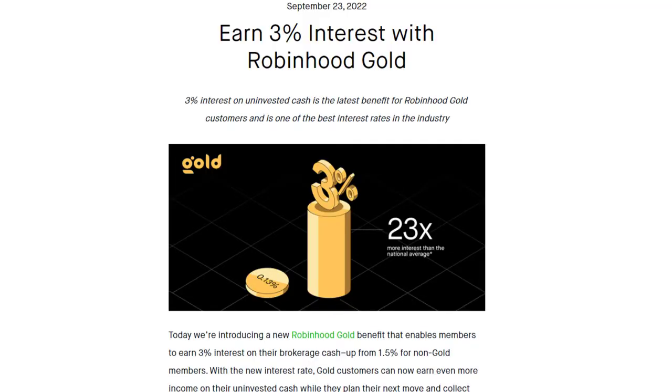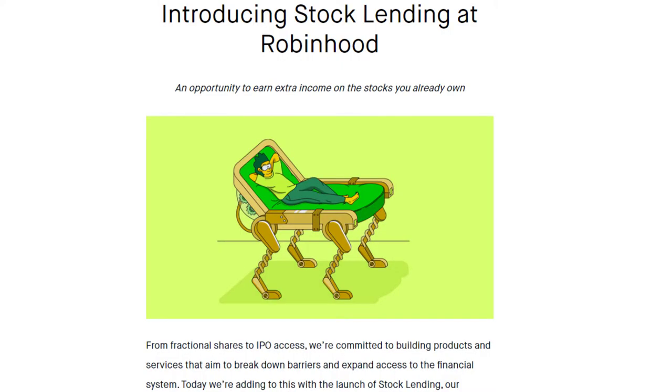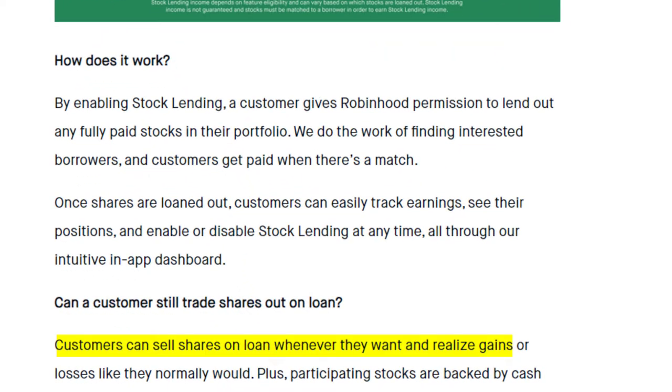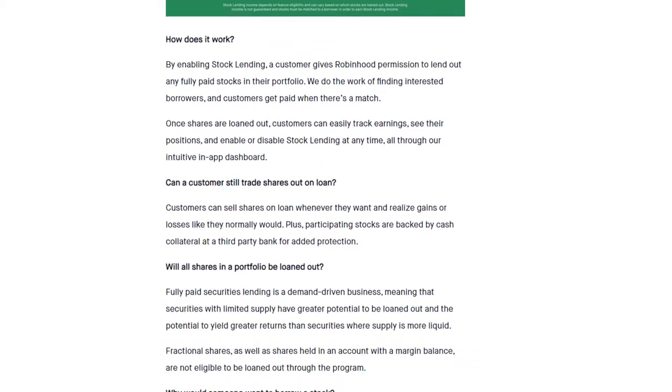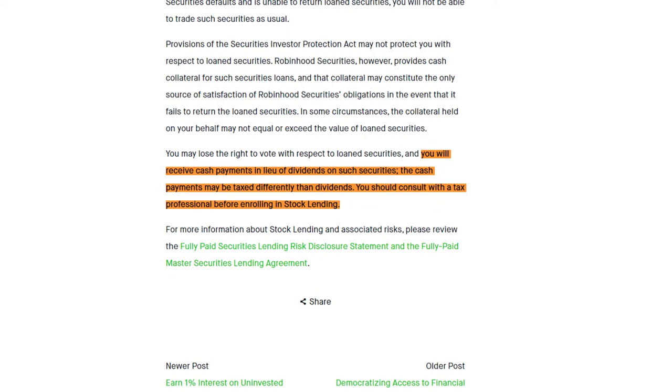For $5 a month, Robinhood Gold gets you higher interest on cash, a higher limit on your deposits, the ability to use margin, and access to level 2 market data, which is usually used by day traders. As a long-term buy-and-hold investor, Robinhood Gold is really of no use to me, although a higher deposit limit would be nice. They also have a new stock lending feature that gives you the ability to earn interest on stocks you lend out, but when you lend your stocks out, you lose the SIPC insurance on that position. Make sure you read the fine print, and also know there are different tax rules that apply to your dividends when you lend — so use caution with this feature.